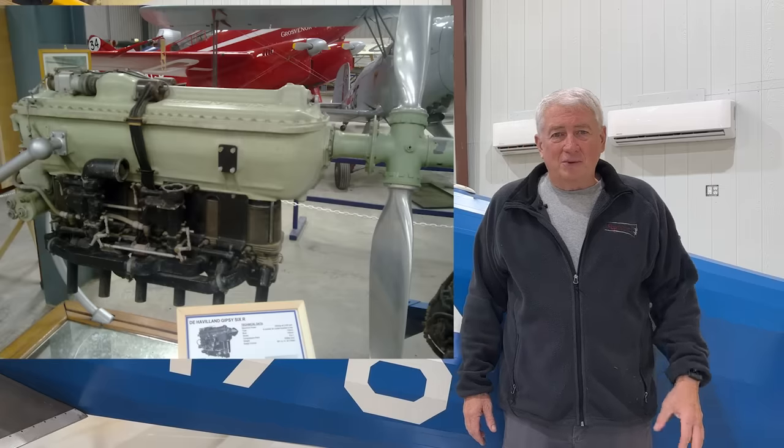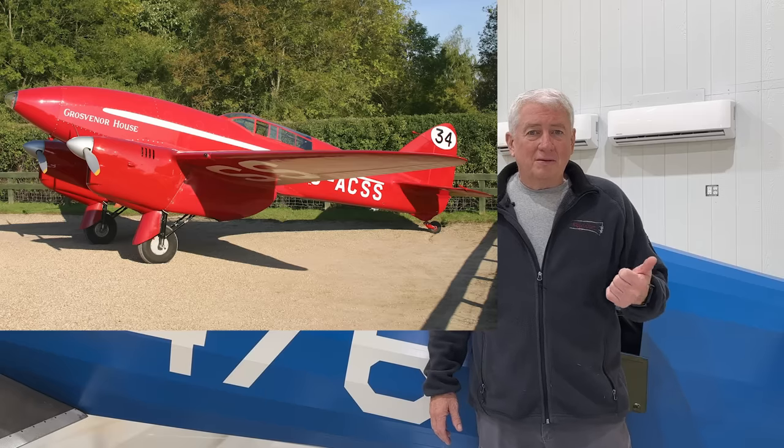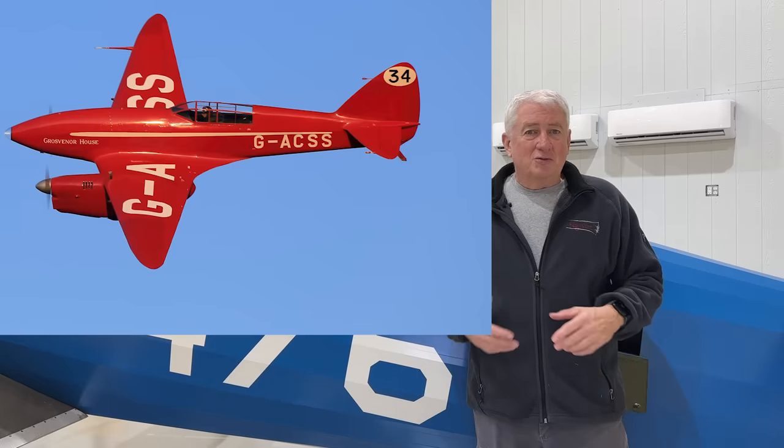The engines are hung on the structure using metal mounts — two underslung Gipsy 6R engines producing about 220 horsepower each. It's a race-tuned engine. The propellers are variable pitch props. The monoplane design — single wing versus the predominant biplane of the time — uses manual split flaps and retractable landing gear. All of this had been invented before, but they put it all in one airplane for the first time. The net result was a very fast airplane with a 220 mile-per-hour cruise at about 19,000 feet and a 2,900 mile range.